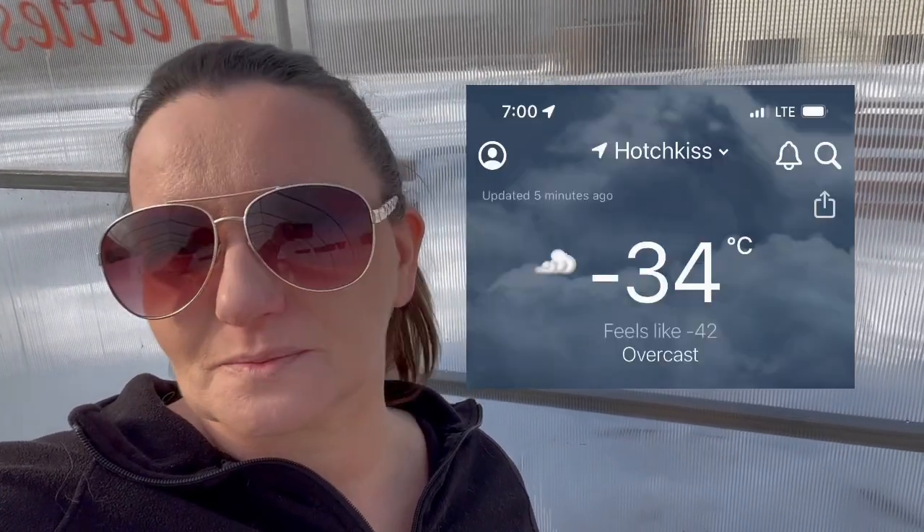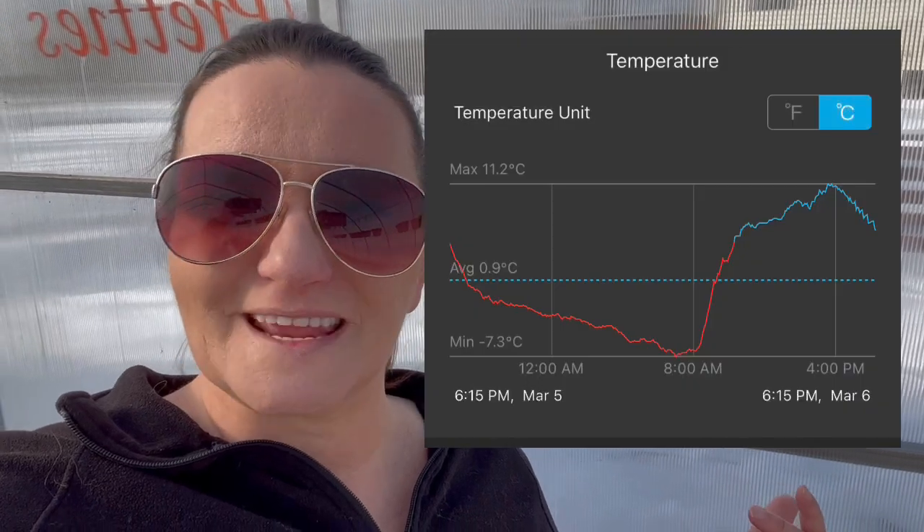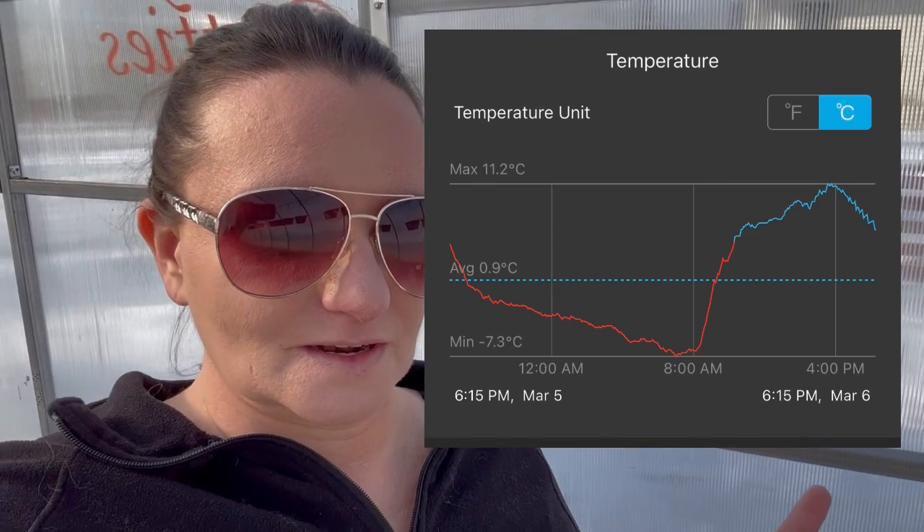Good morning, afternoon, whatever it is — it's beautiful in the greenhouse. I wanted to give you an update. We just had negative 32 or 33 degrees Celsius weather outside, and my little thermometer synced to my phone actually sent me an alarm that it was negative seven degrees Celsius in here.